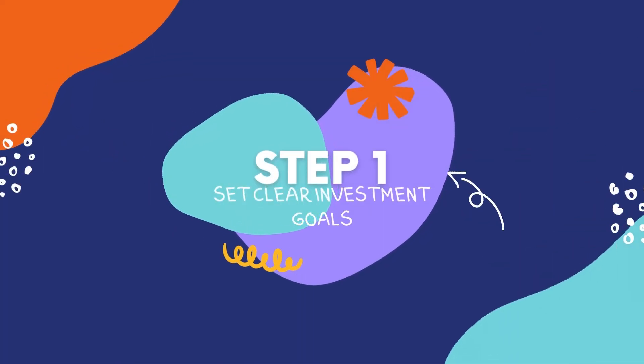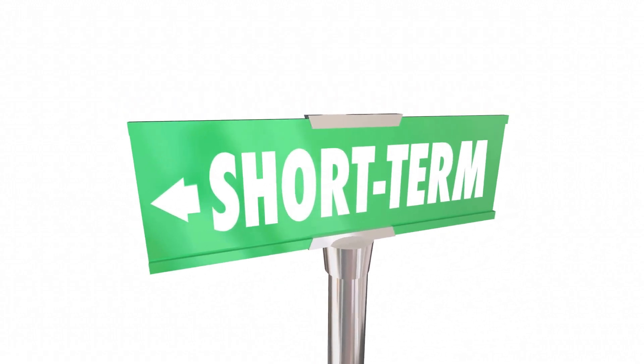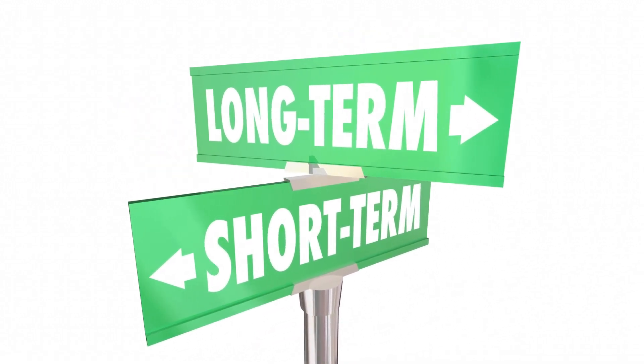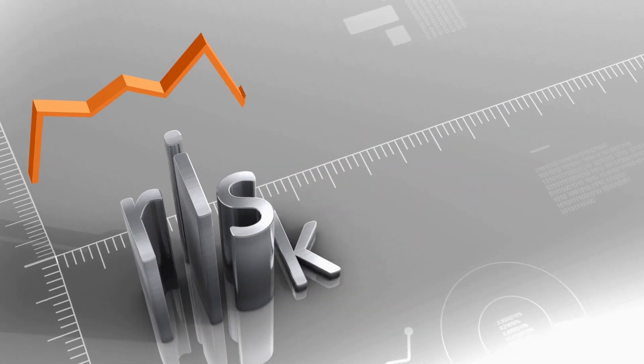Step 1: Set Clear Investment Goals. Before you start investing your $500, it's important to determine what you want to achieve. Are you saving for a short-term goal or a long-term financial goal like retirement? This will help you determine your investment timeline, risk tolerance, and investment approach.